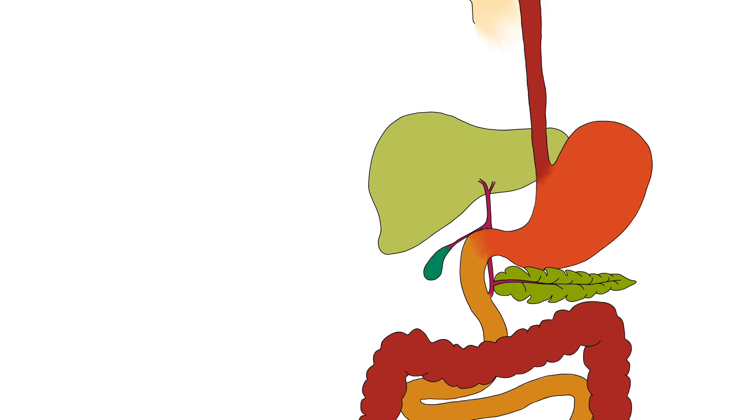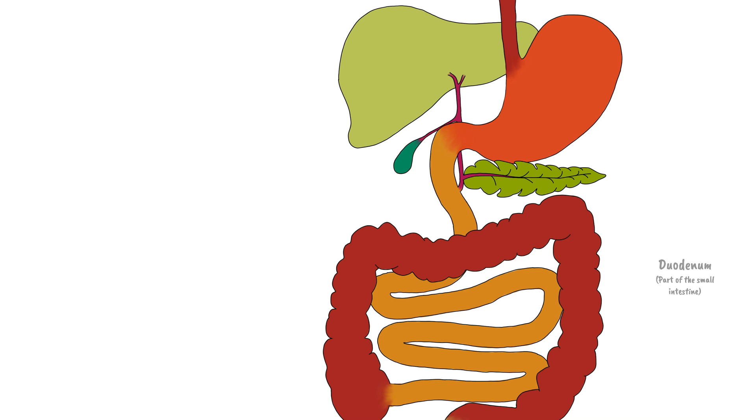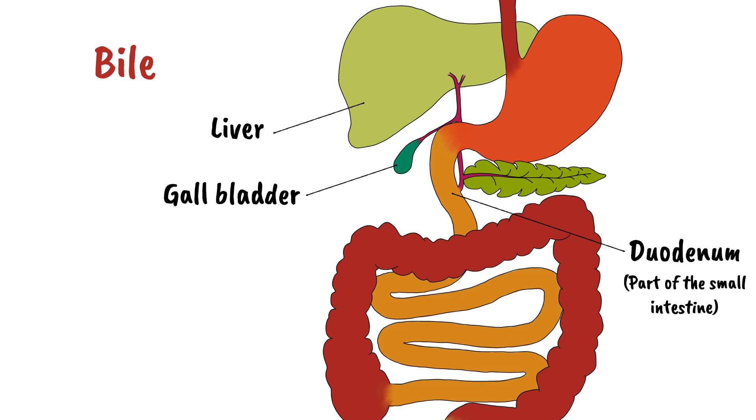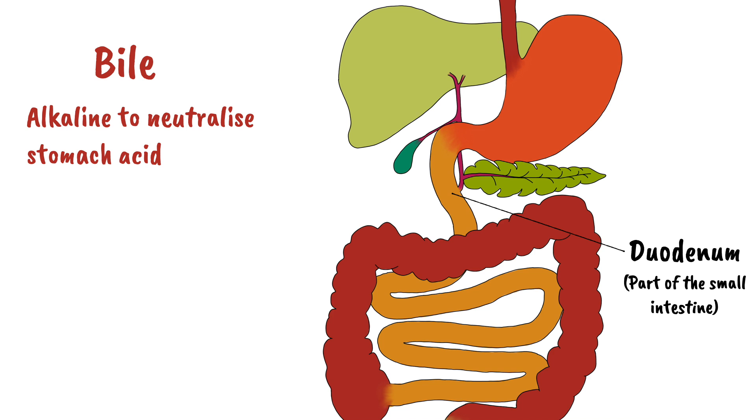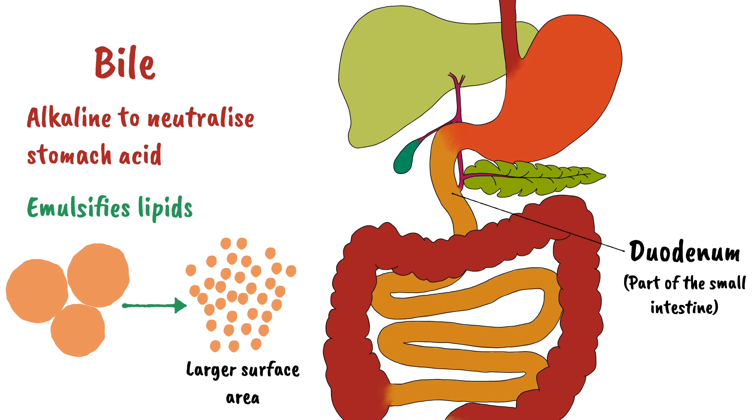The partially digested food, now known as chyme, passes from the stomach to the small intestine. The first section is called the duodenum, and here a material called bile is added. Bile is produced in the liver and stored in the gallbladder before entering the small intestine. It has two main functions: it is alkaline, and so helps neutralize the stomach acid; and it emulsifies lipids, meaning it takes large lipid globules and breaks them down into smaller droplets, providing a larger surface area for enzymes to work.